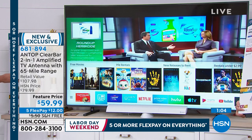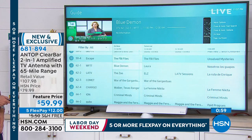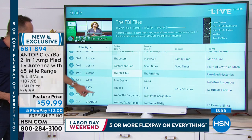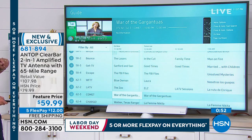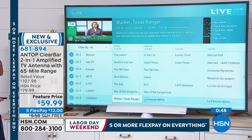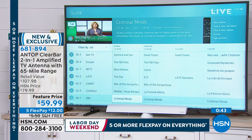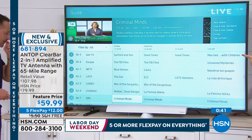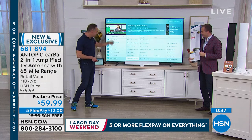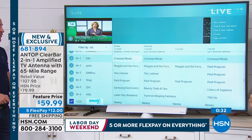Right now, for example, if you were sitting at home thinking, 'What can I watch for free on TV?' you could watch Sanford and Son, The FBI Files, Blue Demon, The Zoo, War of the Gargantulas, Walker Texas Ranger, Criminal Minds — and there's QVC and HSN. By the way, QVC and HSN are both broadcast channels as well.